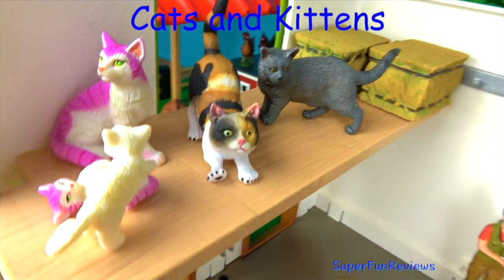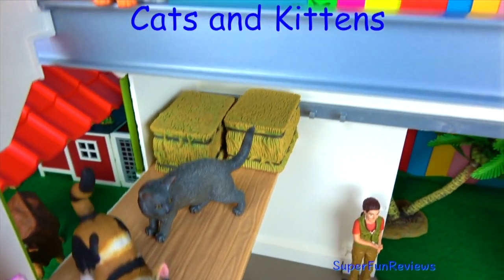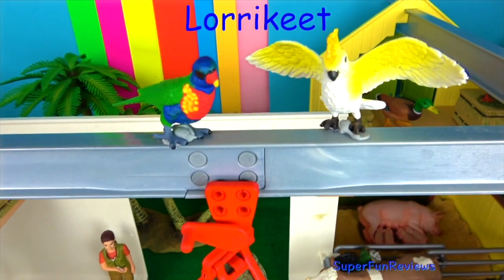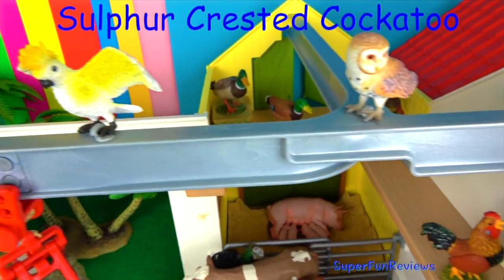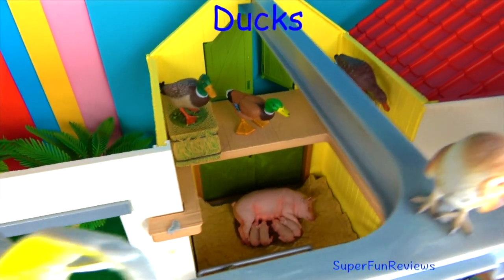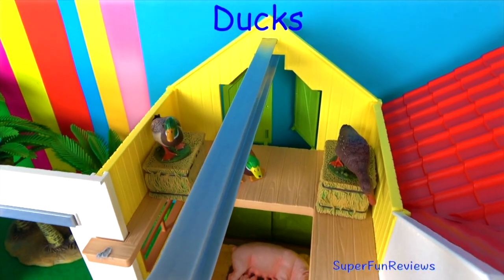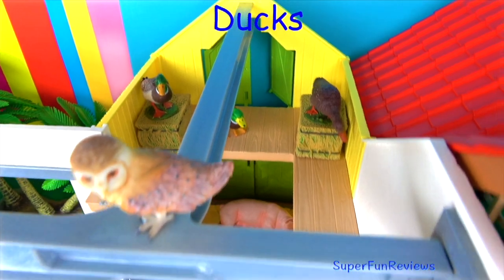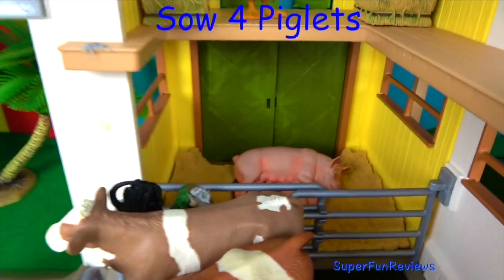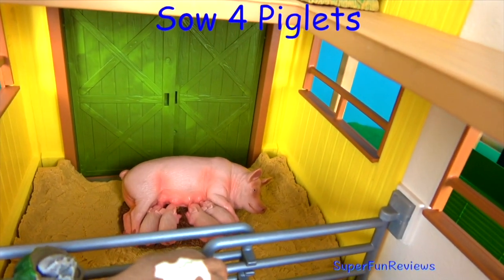Cats and kittens — every farm needs cats and kittens. These cats love to play. And here's a lorikeet, a sulphur-crested cockatoo and my barn owl. We've got three ducks up here, hiding from the cats I'd say. And down here is the mother sow and she's got one, two, three, four little piglets.